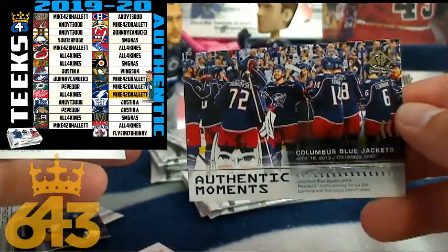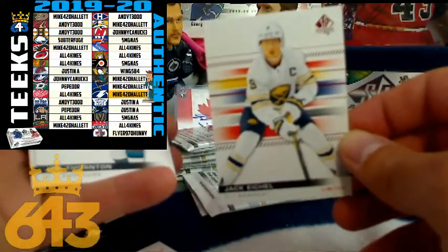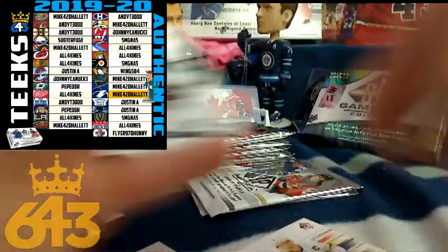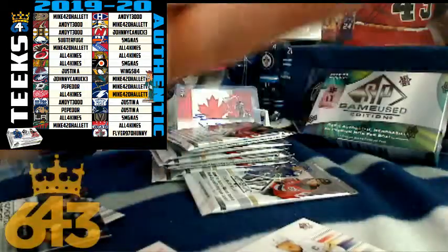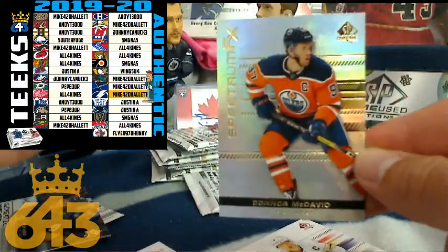Next up we got an Authentic Moments for the Columbus Blue Jackets — that's four points going to Johnny Canuck. Brian's on the board, congratulations Brian. Brian was hoping for some Quinn Hughes or Jack Hughes magic — rather, Jack Eichel. There's a Jack for you, going to Centerfuge Mike, four points. Congratulations Mike, good to see you in the break. And we've got another Connor McDavid, this time it's a Spectrum FX going to Andy T once again — four points.